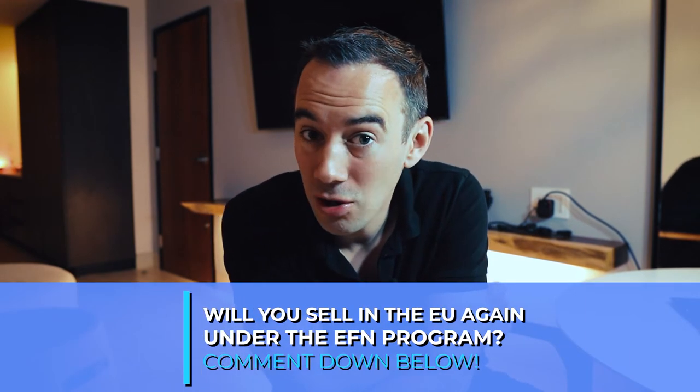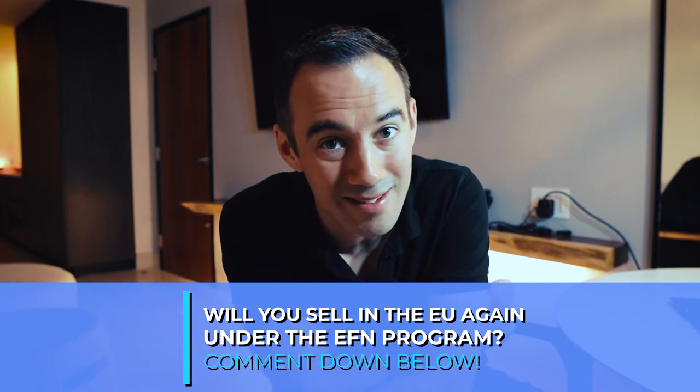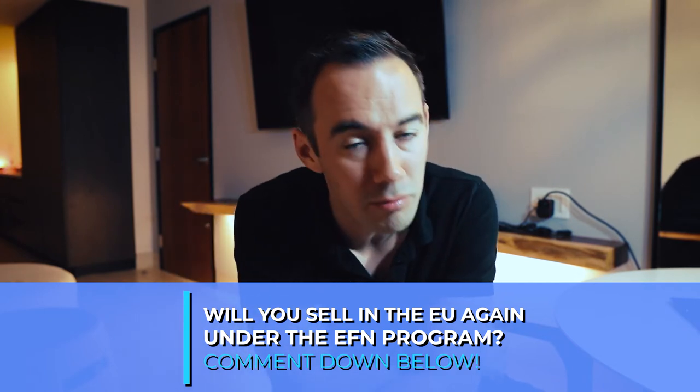One year later, Amazon announced that in March 2022 they're now going to reopen their fulfillment operations between the UK and the EU. This means they're going to reopen the European Fulfillment Network in 2022, but there are some things you need to be aware of. The question I want to ask you is: are you going to actually be selling using the EFN European Fulfillment Network? Yes or no? Drop me a yes or a no down in the comments below — I'm really interested to know.